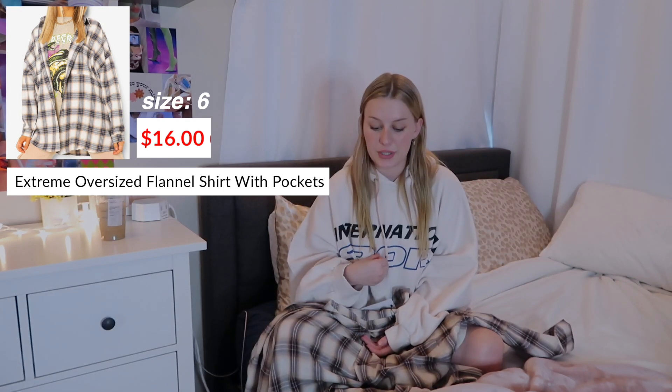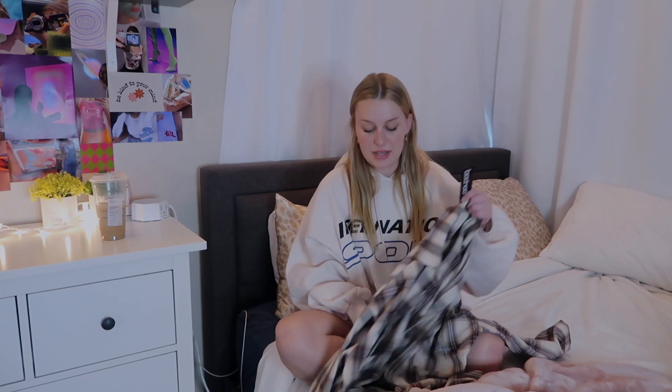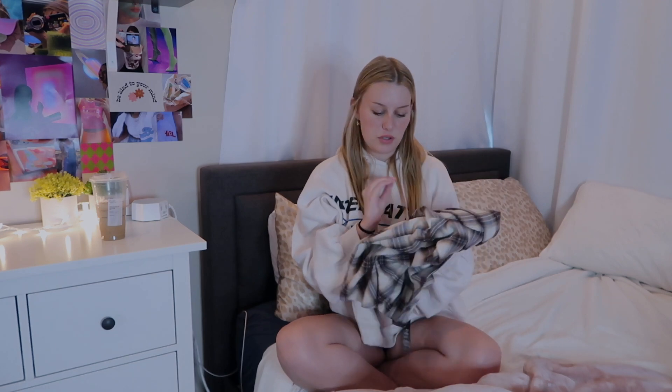Then I got this flannel. One thing I think is so cute is a hoodie with a flannel over it, and this would be great for that because it's so oversized. The name literally says 'Extreme Oversized Shirt' and I apparently decided I wanted it even more oversized, which was a horrible decision because at this point it's almost a dress. Definitely go with your normal size. I do love this neutral-toned flannel — nice and soft, not super thick but not too thin — I just wish it was a little bit shorter on me.